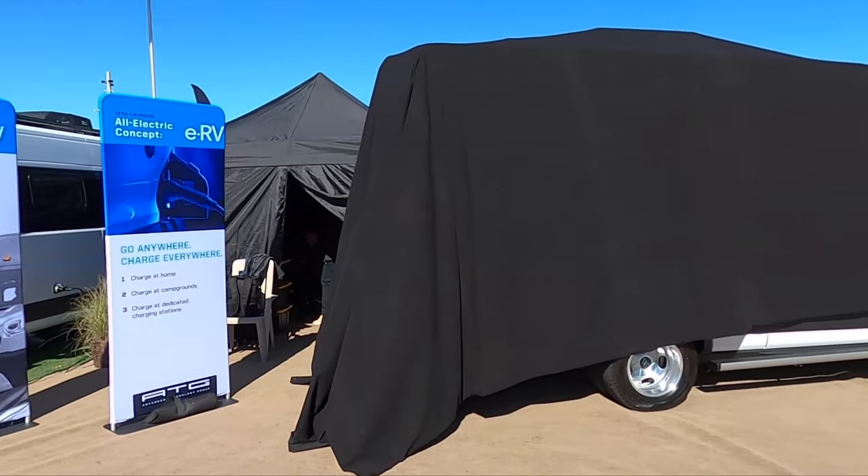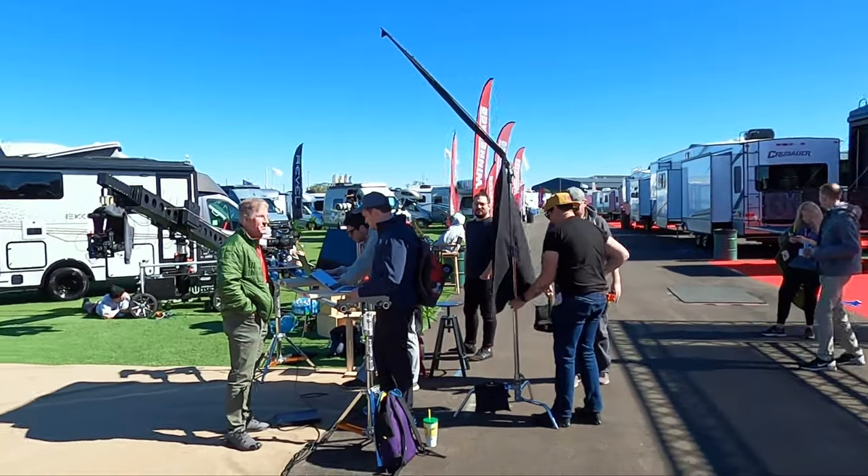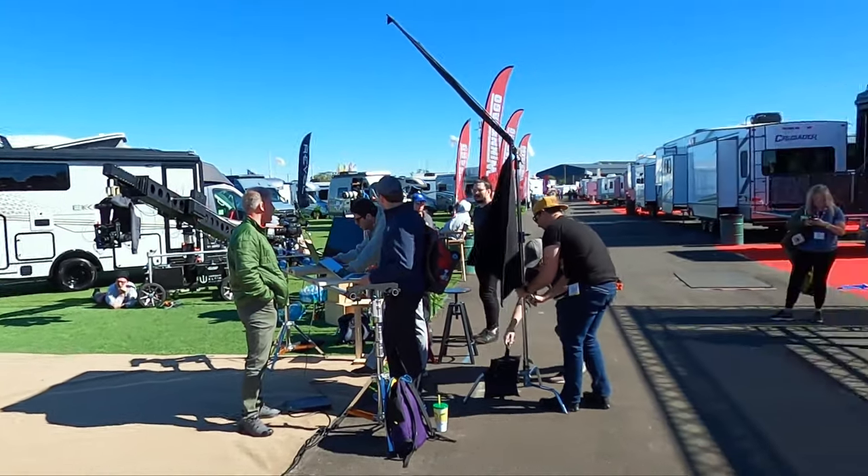Looks like they're going to unveil here in just a couple of hours an all-electric RV concept. That's really cool - I can't wait to see this. I'm glad Winnebago's the first one to do this. It looks like a Class B or Class C somehow. They've got a whole camera crew set up here, getting all prepped for their live stream.